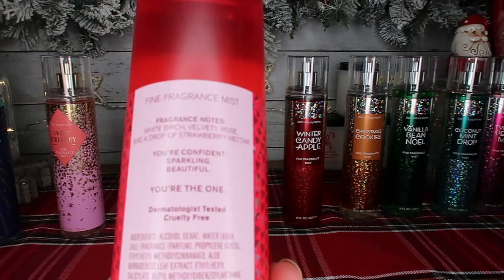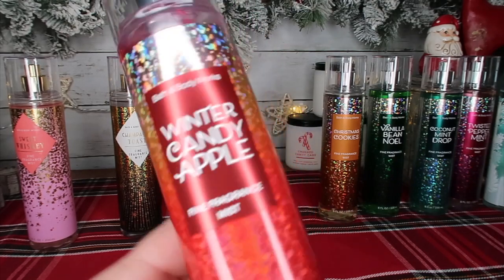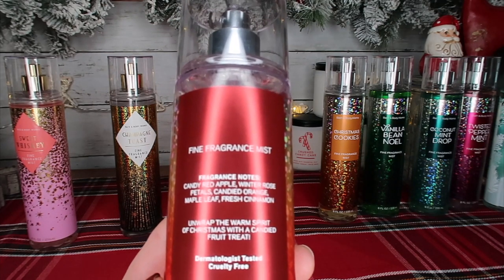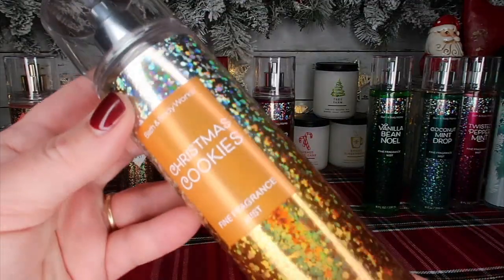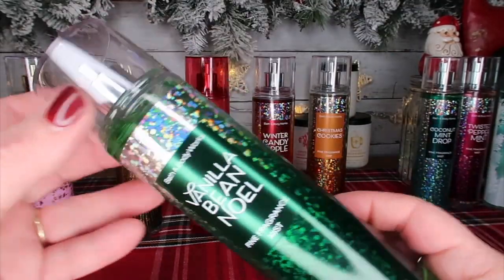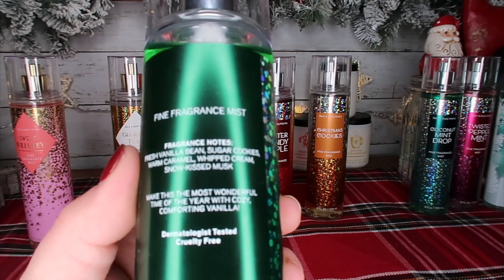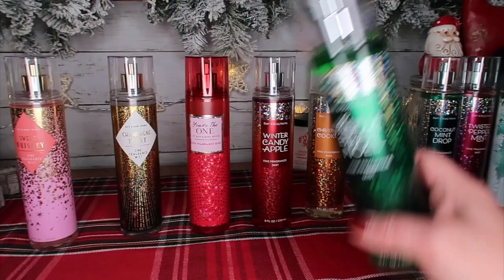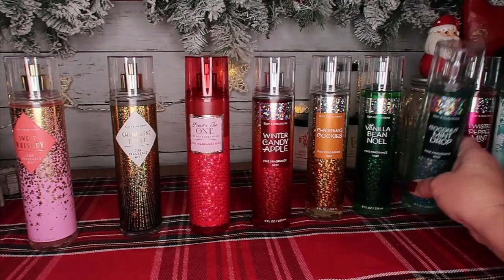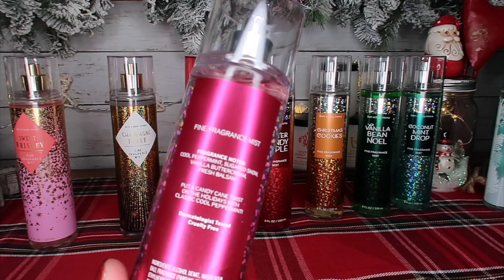Here's You're the One for Jillian — White Birch, Velvety Rose, and a Drop of Strawberry Nectar. Winter Candy Apple, another one of Jillian's favorites — Candy Red Apple, Winter Rose Petals, Candied Oranges, Maple Leaf, and Fresh Cinnamon; this one's like a cult classic. Christmas Cookies — Creamy Cookie Dough, Almond Biscotti, and Caramel Woods. Vanilla Bean Noel, which is very mild if you need a milder scent — Fresh Vanilla Bean, Sugar Cookies, Warm Caramel, Whipped Cream, and Snow Kissed Musk. And Coconut Mint Drop, one of my favorites — White Coconut, Ice Peppermint, and Winter Musk. Twisted Peppermint lives in my car — Cool Peppermint, Sugared Snow, Vanilla Butter Cream, and Vanilla Balsam.